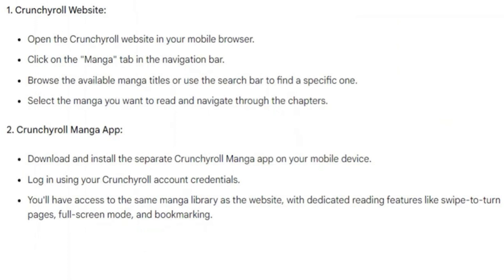And that's how you can read manga on Crunchyroll's mobile. Hope you liked the video. Thanks!